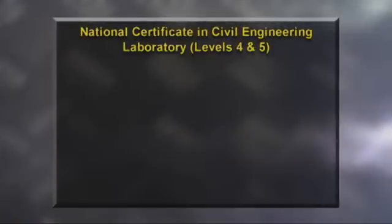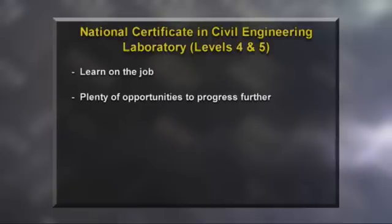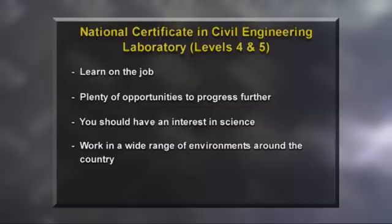To become a qualified civil laboratory technician, you'll need to complete a National Certificate in Civil Engineering Laboratory Level 4, which can be gained on the job as you work. For those wishing to progress further, the Level 5 certificate allows advancement to senior technician and opens opportunities to progress to laboratory manager. An interest in sciences will certainly help your career progression, and you can expect to work in a wide range of environments around the country.